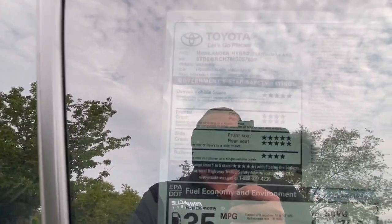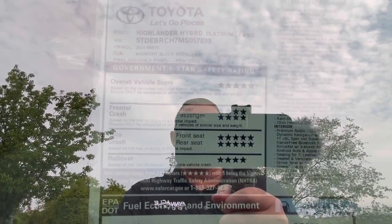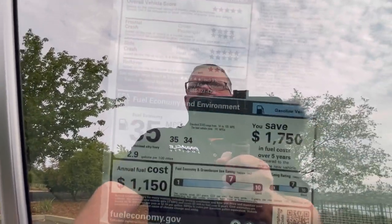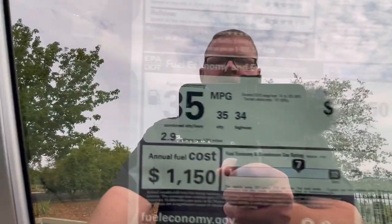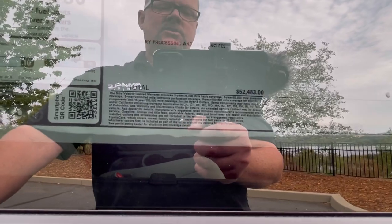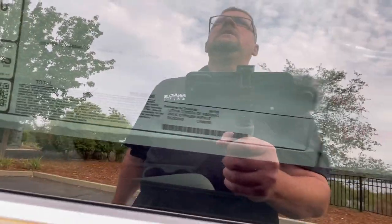Let's go to the Monroney or window sticker. Pretty good safety on this — we're getting 5 stars in most categories and 4 stars in others, and it should be a 5-star overall rated vehicle. This is a Highlander Hybrid Platinum with a 2.5-liter 4-cylinder and electric motors in combination, making 243 horsepower combined. It has 35 miles per gallon fuel economy. MSRP as built is $52,483.